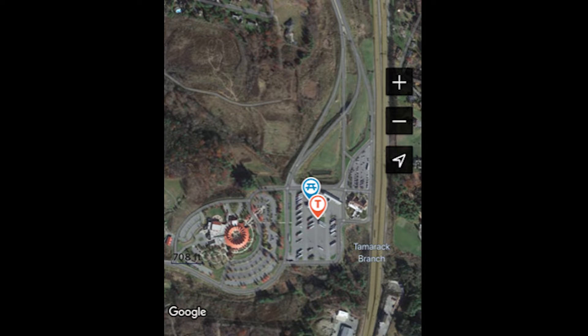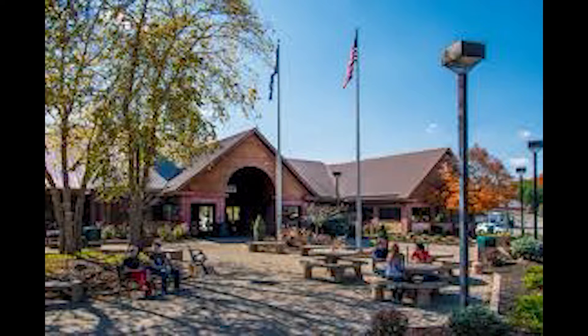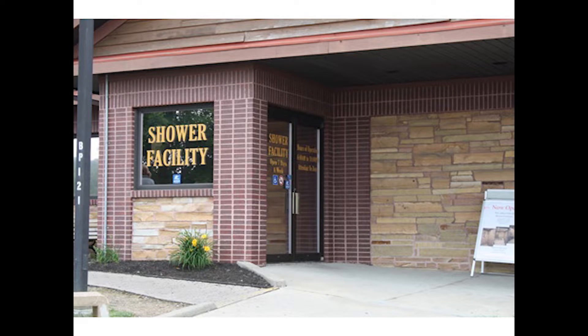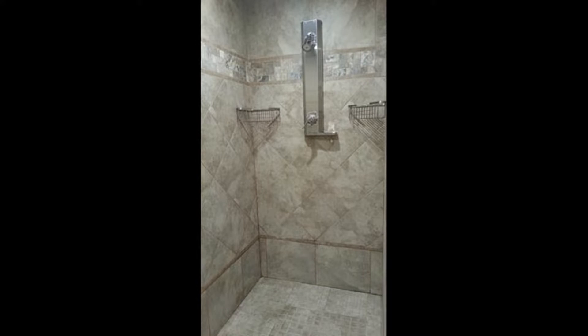Number 5: Beckley Travel Plaza in Beckley, West Virginia. This is on I-77/64, exit 45. I had bypassed this place for a really long time before I ever stopped, and once I did I was kind of shocked. Inside it's basically just a huge food court, like almost any service plaza on a toll road. But they also have a shower facility that they've just added, and it is nice. These showers are huge and super clean, and they're cheap — I believe it was $8 last time I was there.